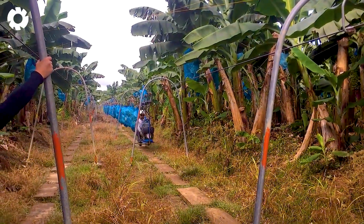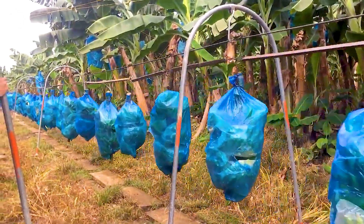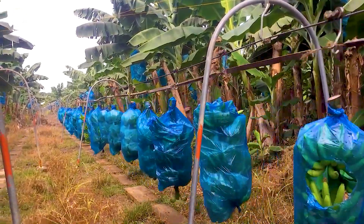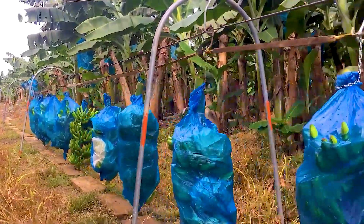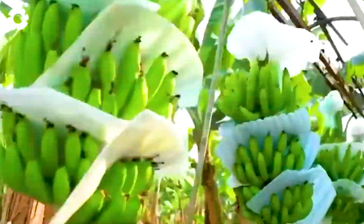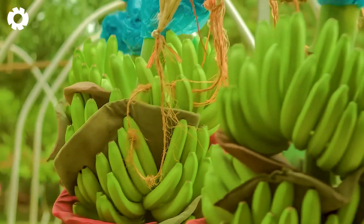The fresh banana hands float in mid-air thanks to the modern cable car system, gently gliding across the vast space towards the collection points. From there, they are transferred to trucks, continuing their journey to the processing factories. The cable car transportation system is not only quick and efficient, but also minimizes contact, ensuring the fruit's quality is preserved to the fullest.